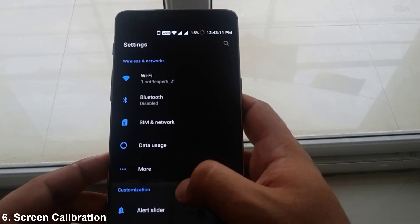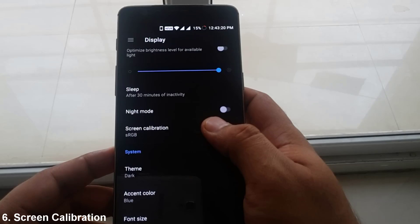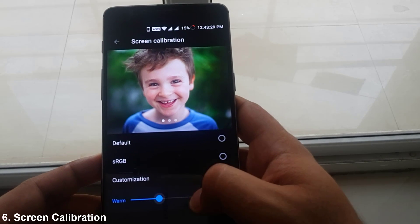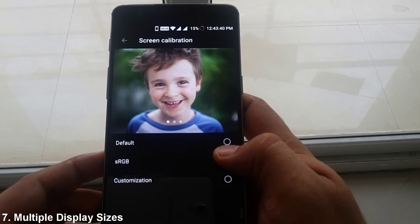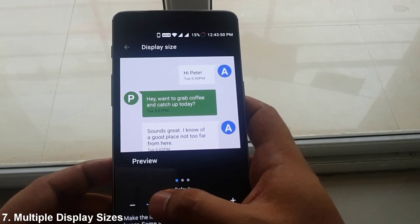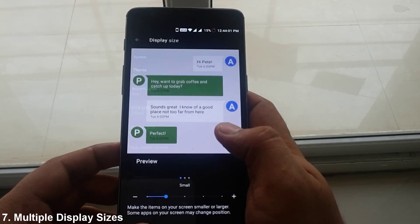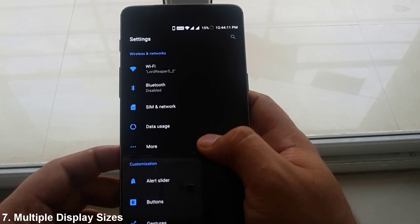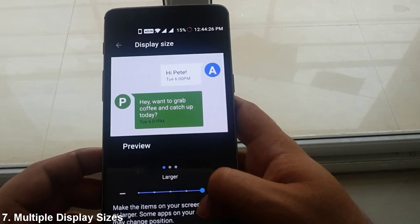You also get a new option to calibrate the screen under Display Settings, where you can keep the display as default, choose sRGB mode, or even customize by adjusting the warmth and coolness yourself. You can even calibrate the DPI scaling under the same Display Settings by going to Display Size. By fiddling with the slider here, you can make the items on your screen appear smaller or larger, enabling you to accommodate more icons and more settings. There are 4 levels, the smallest of which makes perfect use of this 1080p screen resolution.